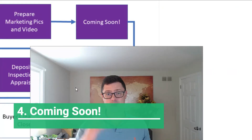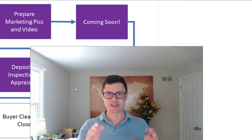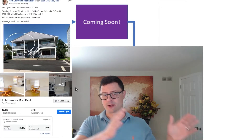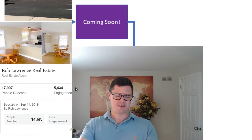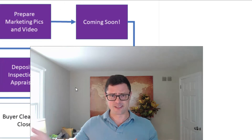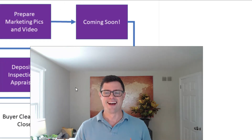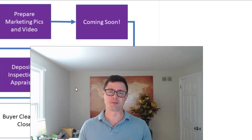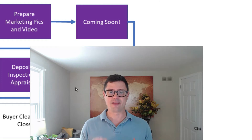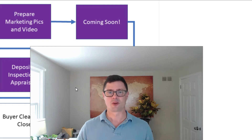Step four is having your property listed as coming soon, which tells people about your property coming onto the market. It's kind of like dropping a record — you want all your marketing going before the house hits the market. That way, you'll bring all the buyers through right when the house hits the market, creating a bidding war.